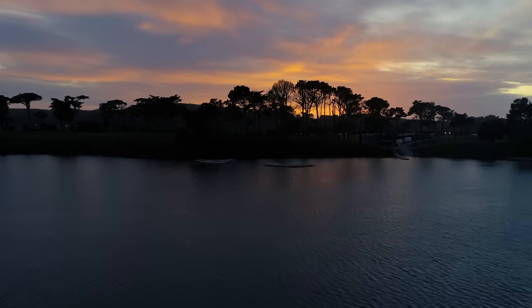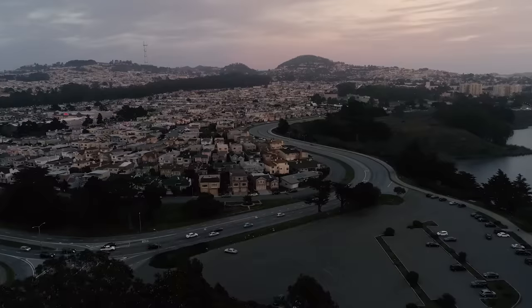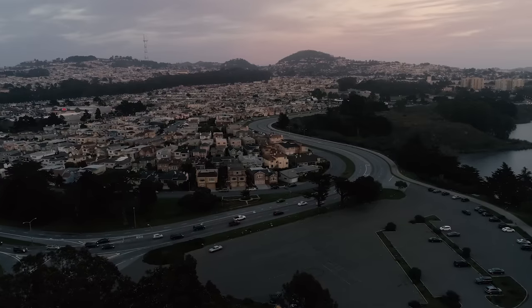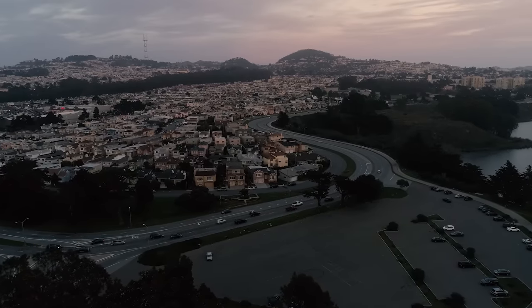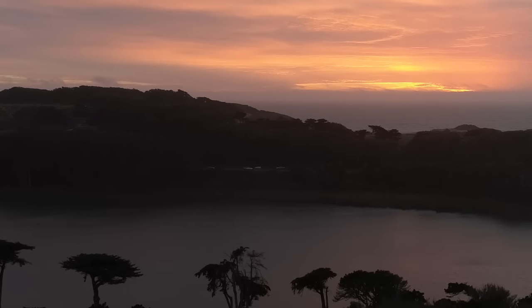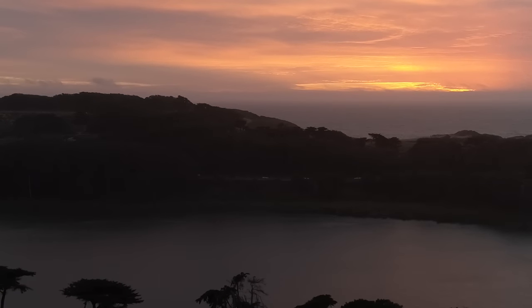But the Phantom 4 Professional has that one-inch sensor, has the environmental sensors, environmental awareness on five sides. I've loved flying this — the footage I've been able to capture with it is amazing. It's what I would pick if I was in the market for a $1,500 quadcopter. Love the Phantom 4 Professional.